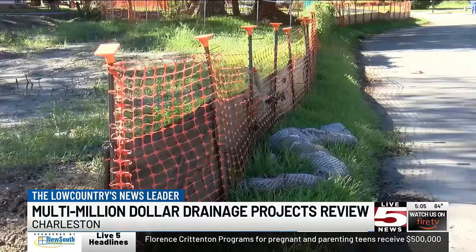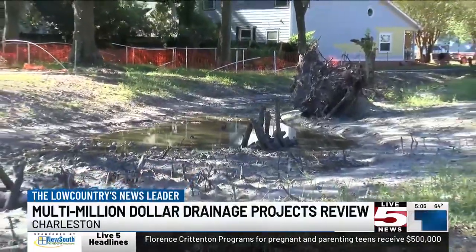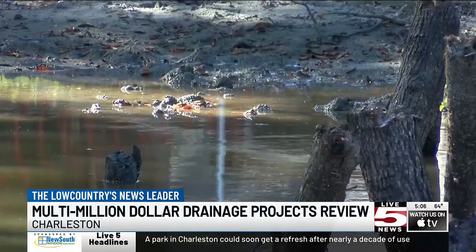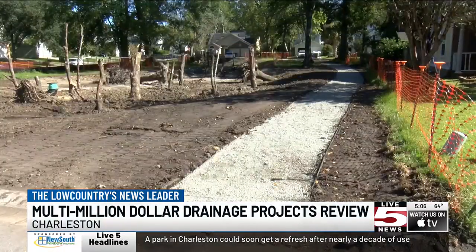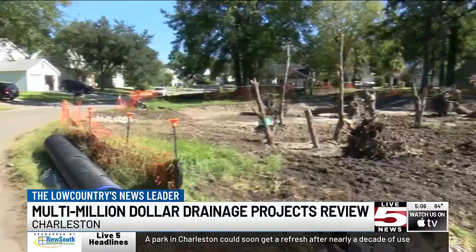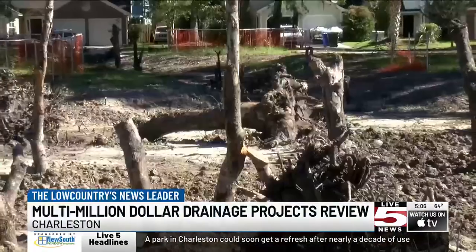The Church Creek Project along Bees Ferry in West Ashley uses some federal funds to buy back land and create a natural wetland basin for flood water. It returns land that used to have constantly flooded buildings to a green space that will also feature parkland on the high ground areas.